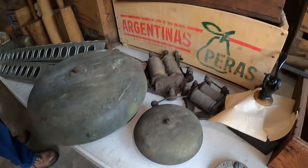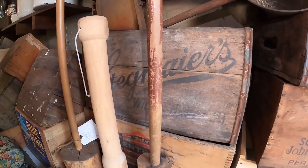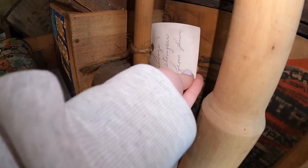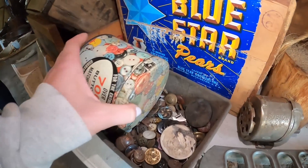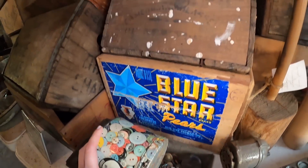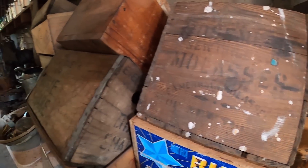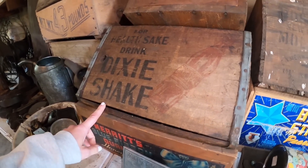It's a catfish. Cabbage stocking. Button, button — who's got the button? What's in this? Oh that's cool — "For health's sake, drink Dixie Shake."